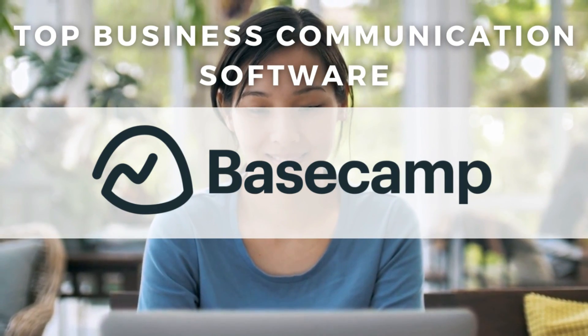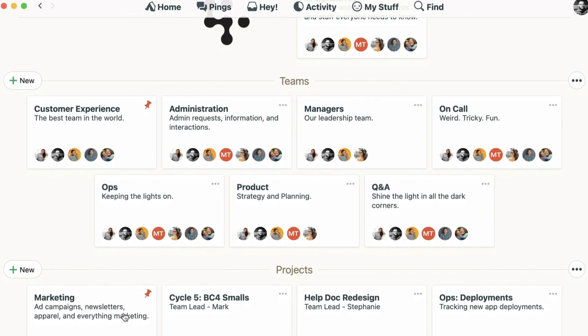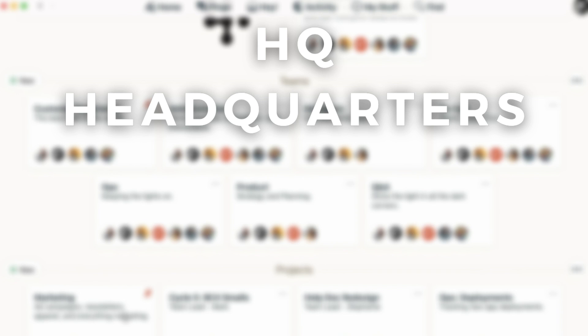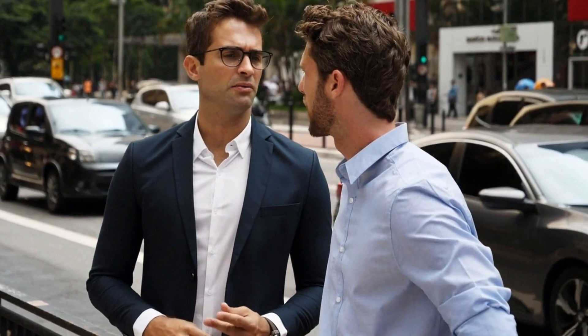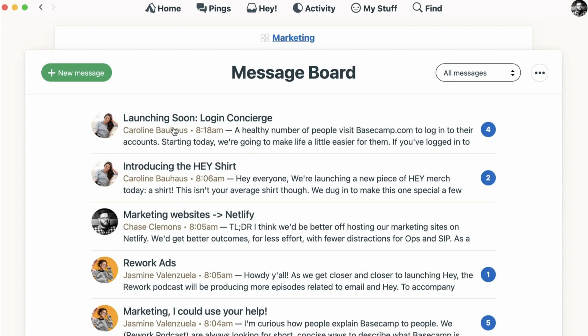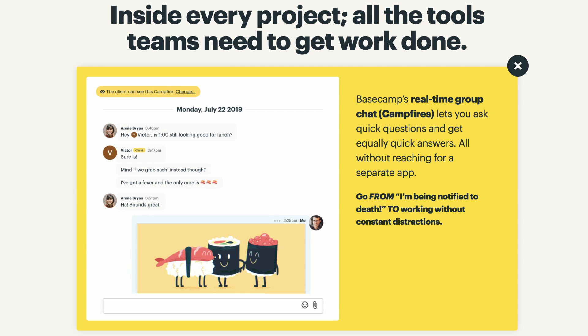Fourth on our list of top five business communication platforms for small business is Basecamp. This is again a project management tool that is ideal for managing projects and the communication with internal teams and clients. Basecamp is simple to use and is broken down into your HQ (headquarters), teams, and projects. In terms of the communication capabilities, you can engage through the message board for pushing updates, automate check-ins — which is great for asking questions to engage your entire team and ensure everyone is on the same page.